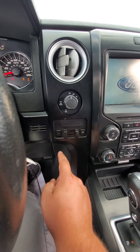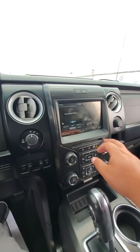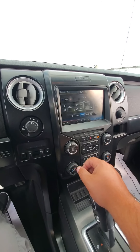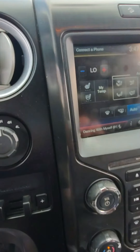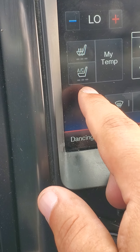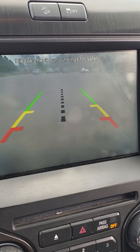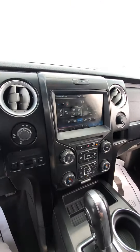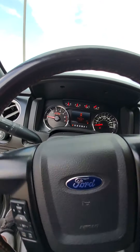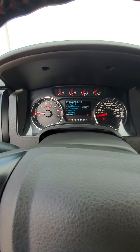There's a built-in trailer brake controller. You've also got heated and cooled seats, a backup camera, and no warning lights on the dash.